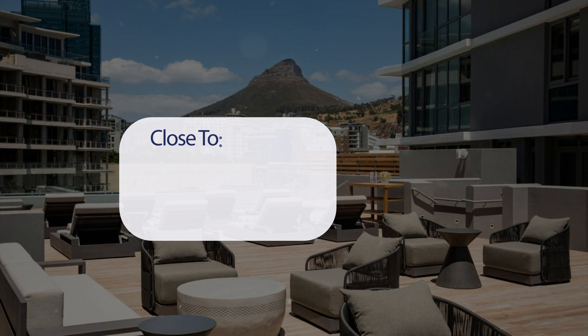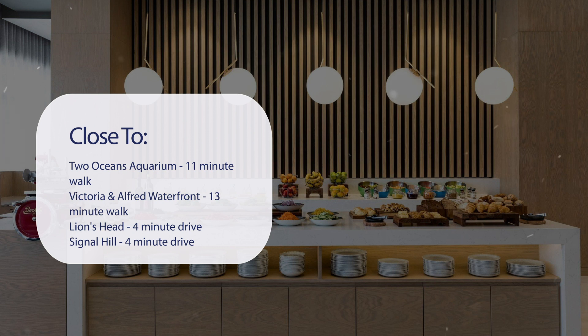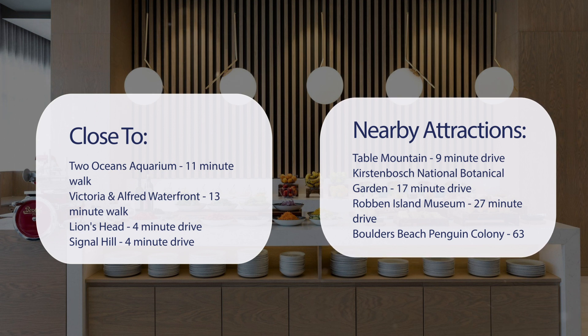It has a pretty good location. It's pretty close to Two Oceans Aquarium, 11-minute walk; Victoria and Alfred Waterfront, 13-minute walk; Lion's Head, 4-minute drive; Signal Hill, 4-minute drive. Also close to attractions like Table Mountain, 9-minute drive; Kirstenbosch National Botanical Garden, 17-minute drive; Robben Island Museum, 27-minute drive; and Boulder's Beach Penguin Colony, 63-minute drive.